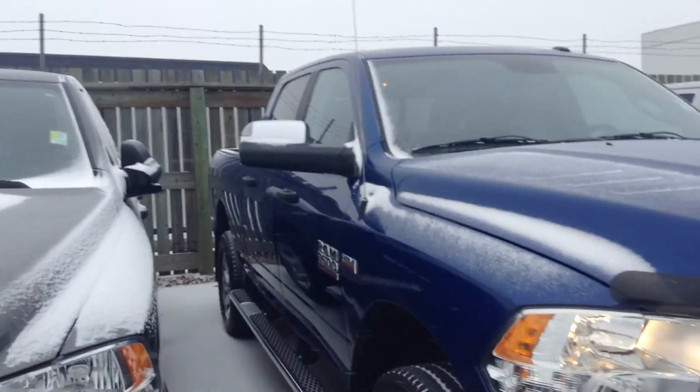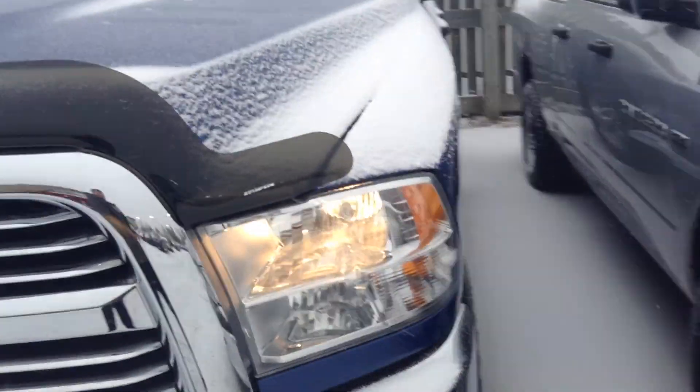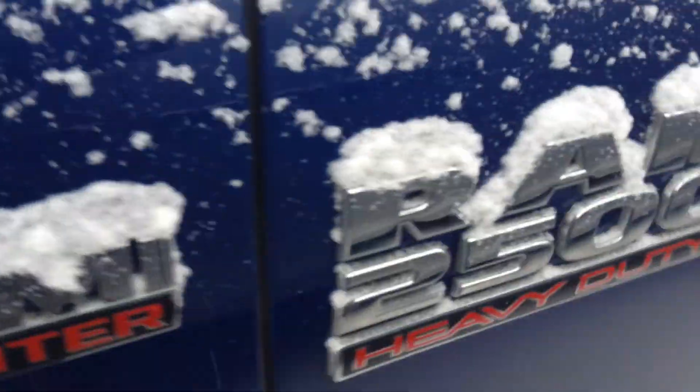Hey Jeff, it's Jordan here from Londonderry Dodge. This is that Dodge Ram 2500 that you were talking about. As you can see, very very nice vehicle. You got your bug guard on there, nice rims. This is the 6.4 liter Hemi. It's a beautiful blue.